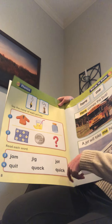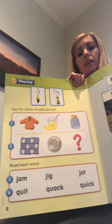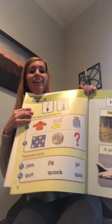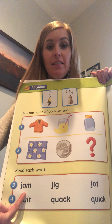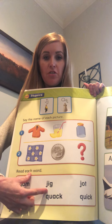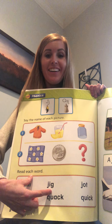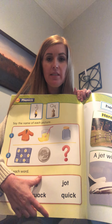We're going to read some words right here. It's kind of weird to have this giant book here with my little head sticking out, but we'll do our best. This word right here: J-A-M - 'jam,' very good! What about this one: J-I-G - 'jig,' very good! And one more: J-O-T - what does that say? 'Jot,' very good!